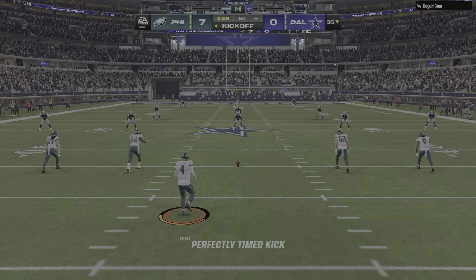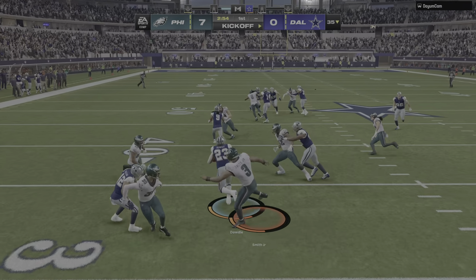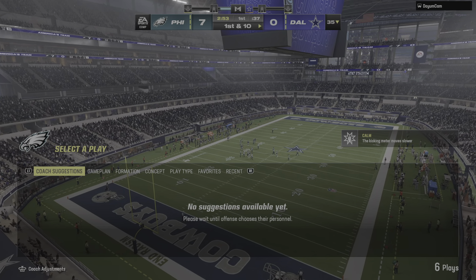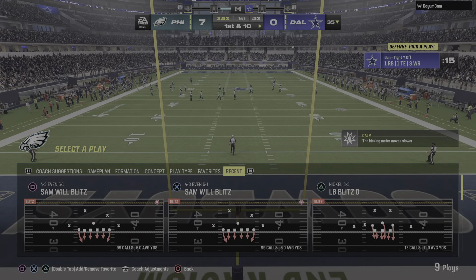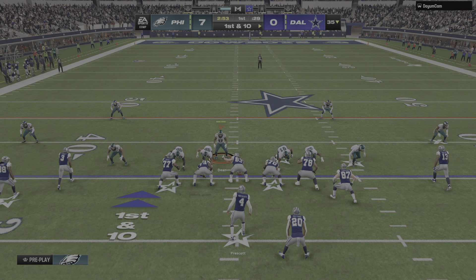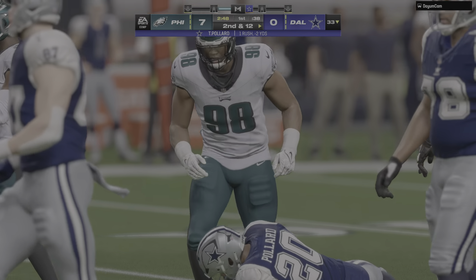After the touchdown, here's Elliott on to kick it away. They'll be set up pretty nicely as they have it up to the 35-yard line. Prescott and the Cowboys now, first and 10 at their 35-yard line.